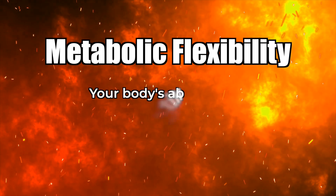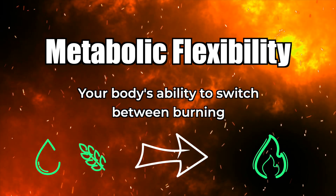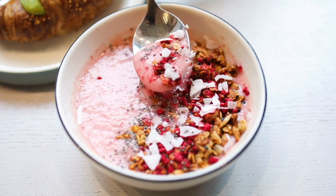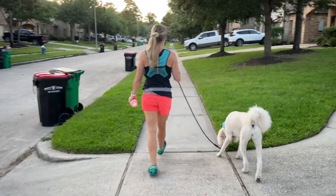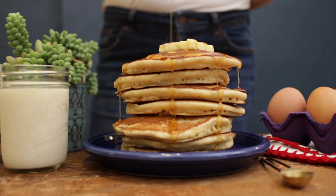First, we need to talk about metabolic flexibility, which is your body's ability to switch between burning fats and carbs for fuel, depending on what it needs. Ideally, you wake up burning fat, then switch to carbs after a meal, and maybe shift back to burning fat between meals or during light activity. Metabolic flexibility basically equals adaptability, and the more adaptable your metabolism is, the better your body handles shifts in activity, diet, and stress.